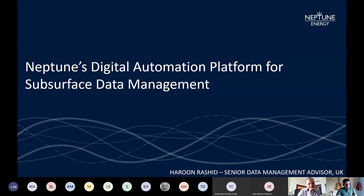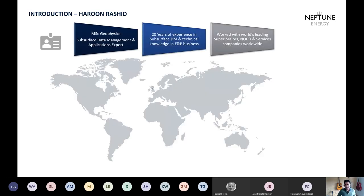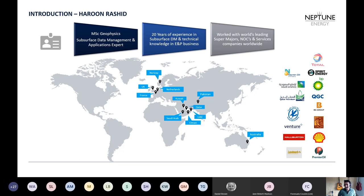Thank you very much for the introduction Jane, and thank you to SPDM for letting me host today's talk about Neptune's data management, a digital automation platform that I've built with help from people in my company. I'm a master's in geophysics with 20 years of experience in subsurface data management, technical knowledge and E&P business. I've worked at quite a few super majors, national oil companies, and services companies worldwide, mostly in Europe, Middle East, and Australia. My hometown is Aberdeen, UK.